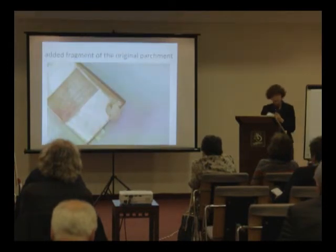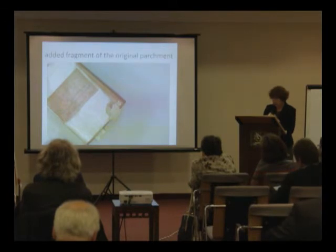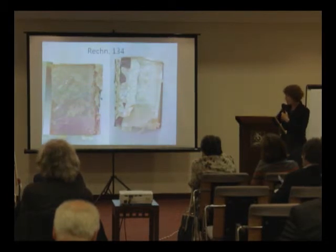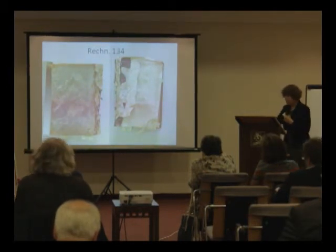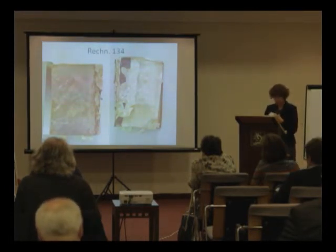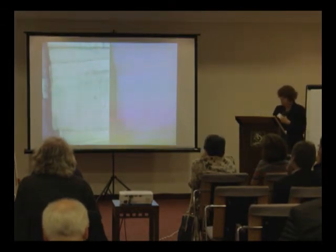Rechnungsband 134 dates from several hundred years later. This book has suffered so much that the entire front is missing. We could have read the hand of Mr. Brühl with a date before April 1958; the sewing on linen stripes and the notch are quite characteristic of his work. The added fragment of the original parchment stayed untouched. The mold spots are older than the catastrophe, but not the wrinkles in the paper.